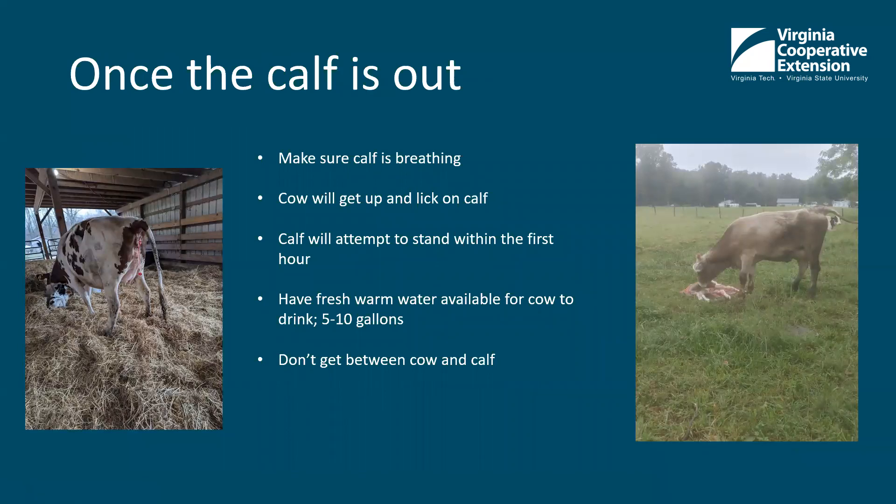Once the cow's water breaks, the calf should be coming out within an hour. Younger, first-time moms will take a little bit longer sometimes. Make sure the calf is breathing — you'll be able to see it; they'll start to move. The cow may get up right away and start licking on the calf. Those cows got up pretty quickly after they calved and started licking on the calf — that's normal behavior. The calf will start to sit up and may flop around a little bit, and the cow will just be licking it off to get it cleaned up.